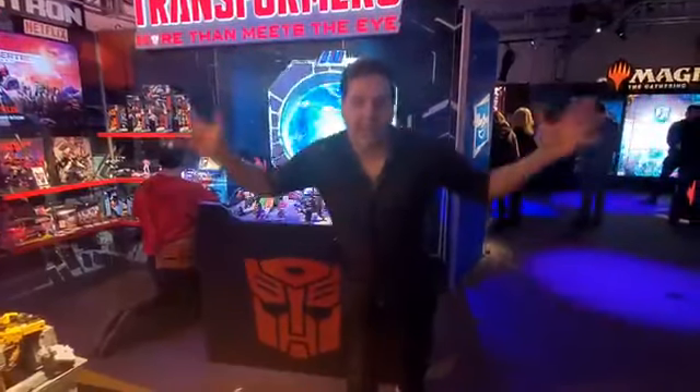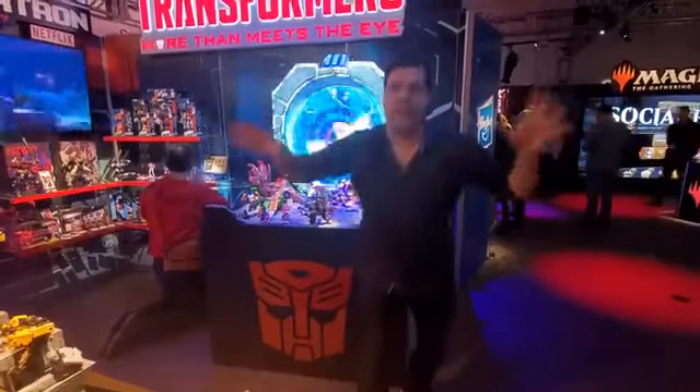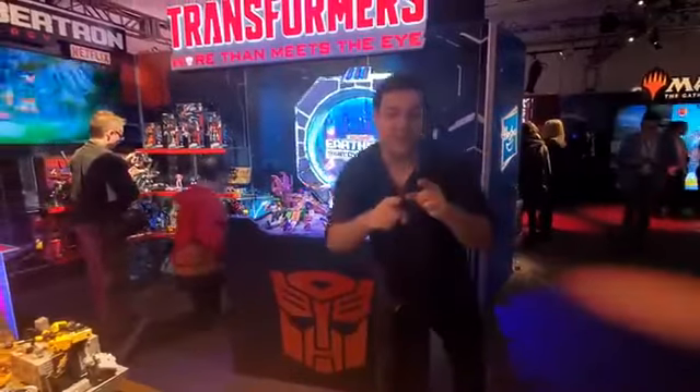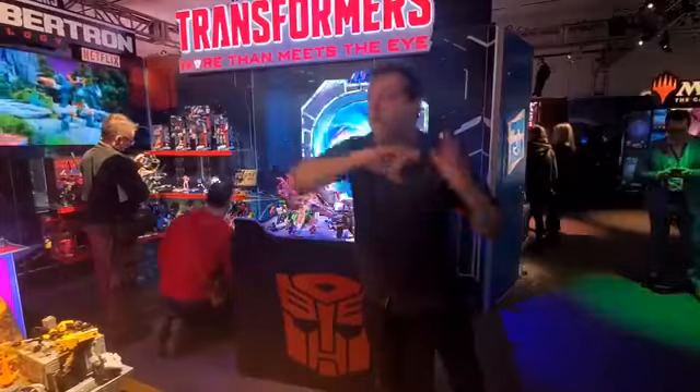What's up guys? We are back at Toy Fair Hasbro Transformers Live 2020. This is going to be it — wait till you guys see what's going on. This is comic book artist, writer, and director Greg White from BeyondComics.TV. Get ready to follow and subscribe. You're going to see Star Wars, Transformers, Power Rangers, you name it, Marvel — here we go.